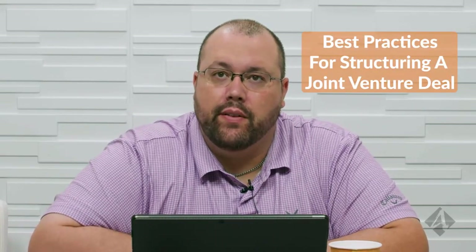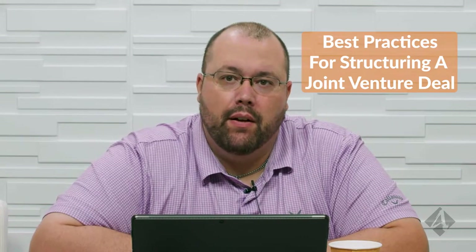Hello everyone and welcome to this episode of Coffee with Carl. Today we're going to talk a little bit about the best practices for structuring a joint venture deal. Some of this will be review, some of it will be building on existing knowledge, but let's hit the basics first.